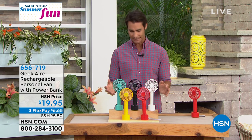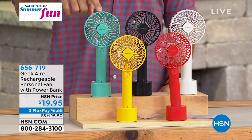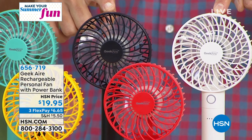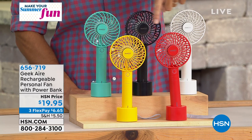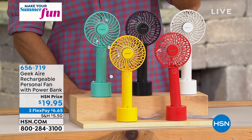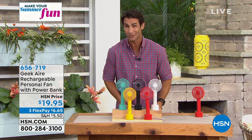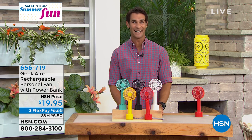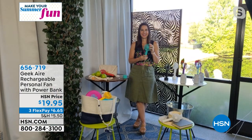You get to choose your color today. You have turquoise, black, white — most limited on the white — a great summer red, and a brand new color in yellow. Stay cool, no matter where you are, for $19.95. At that price, I would pick up a couple — the kids and everybody in the family are going to want one. Joining us today from Geek Air is Rebecca Wood, to show us just how powerful this little fan can be.